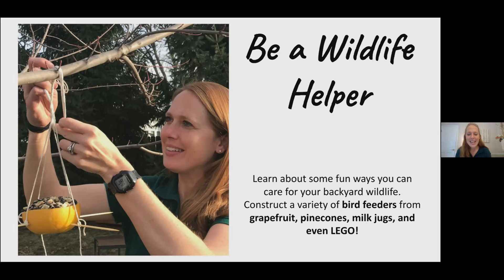Today I'm excited to share with you how you can be a wildlife helper in your backyard and your neighborhood. For a recorded version of this presentation, you can go to the Fermilab education website, and on there there's an extra winter bird feeder found as well.